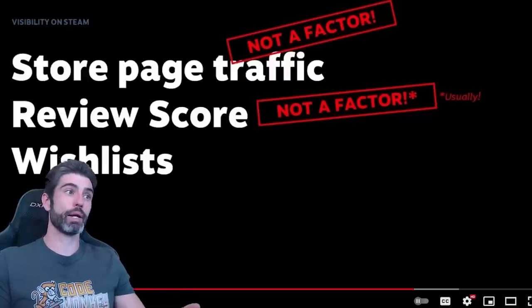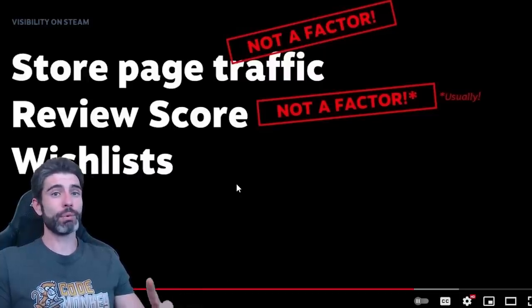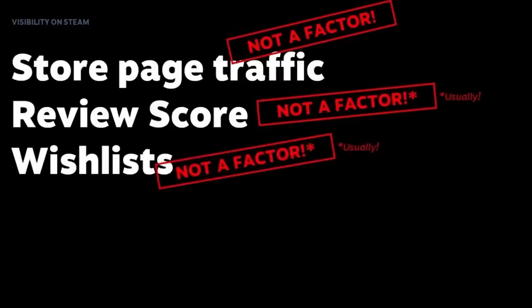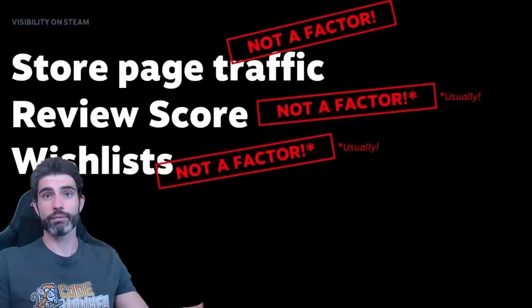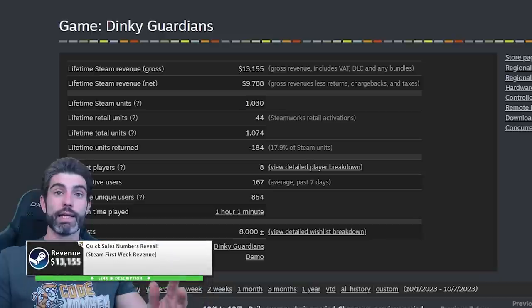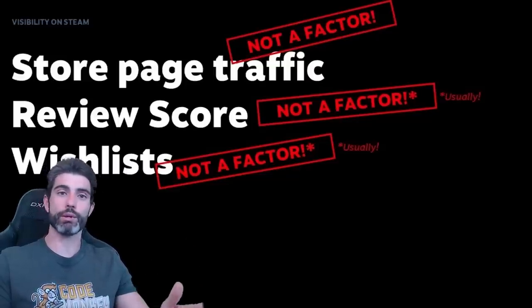Okay, so the next point, and this is the big one: wish lists. How much do they impact your visibility? You might be a bit surprised to hear their official answer. The answer is: not a factor, with a big asterisk. The big asterisk is that they are a factor before release — and that is exactly what myself and Steam marketing experts say. Wish lists are extremely important before release. They are an excellent predictor of sales. But after the game is out, wish lists don't really matter.